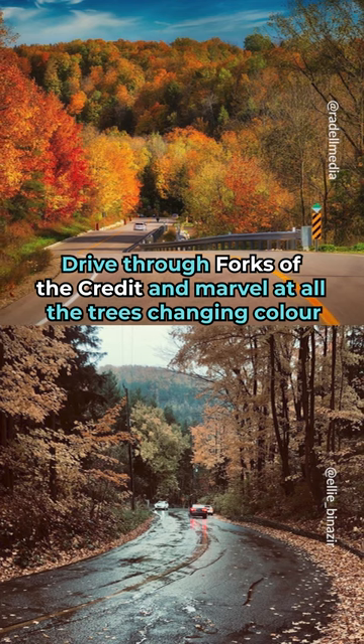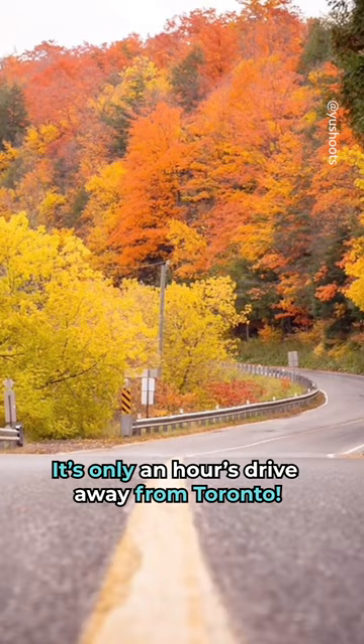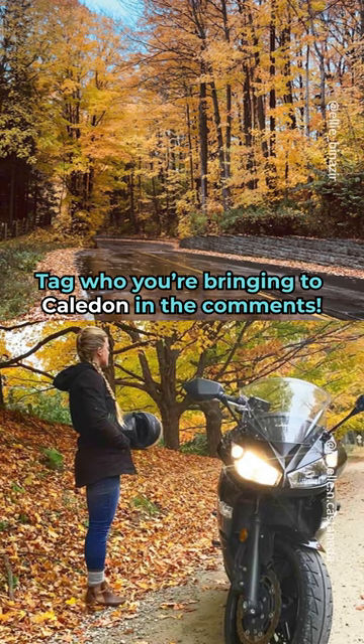Drive through Forks of the Credit and marvel at all the trees changing color. It's only an hour's drive away from Toronto. Take who you're bringing to Caledon in the comments!